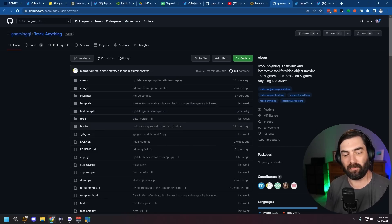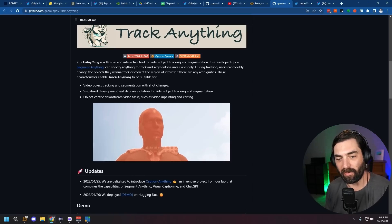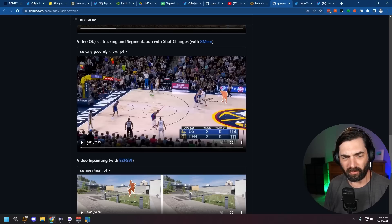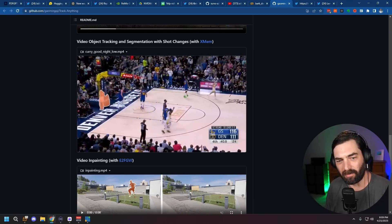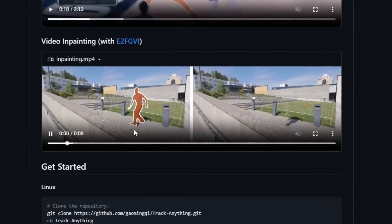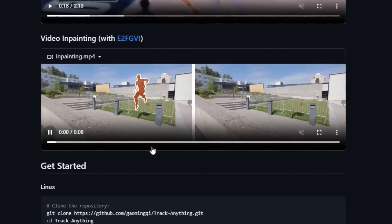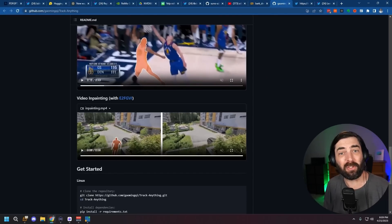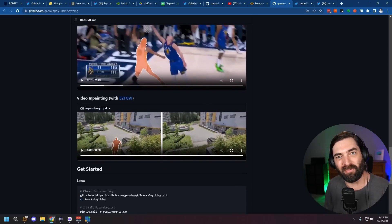The other thing that's been popping up a lot that's really awesome is Track Anything. It uses Meta's Segment Anything but applies it to video. You can see this Avengers clip where it's actually segmenting out each character and separating them, finding them all in the video. Here's a cool clip of Steph Curry where it just finds him on the court and follows him around as he moves. That would be really hard to do in something like DaVinci or Adobe Premiere. Here's an actual use case for video inpainting — someone doing parkour is completely removed from the footage, and you can still see the person's shadow remained since it only segmented the person.